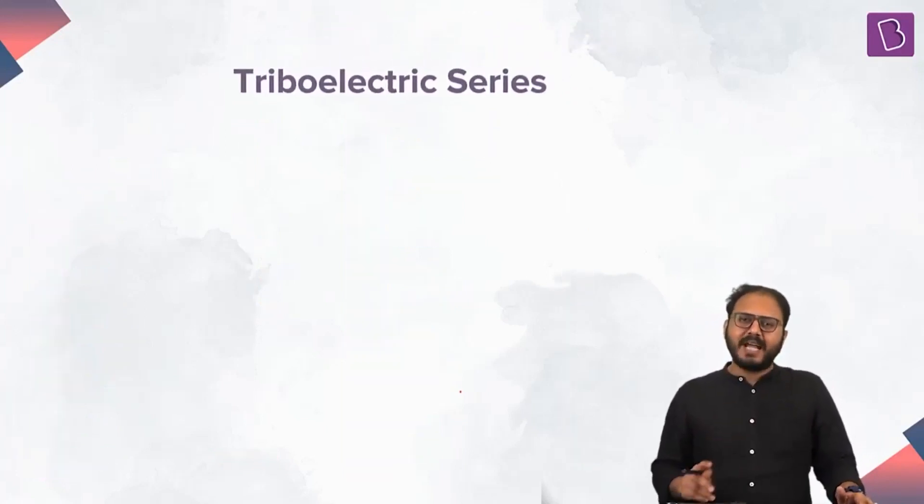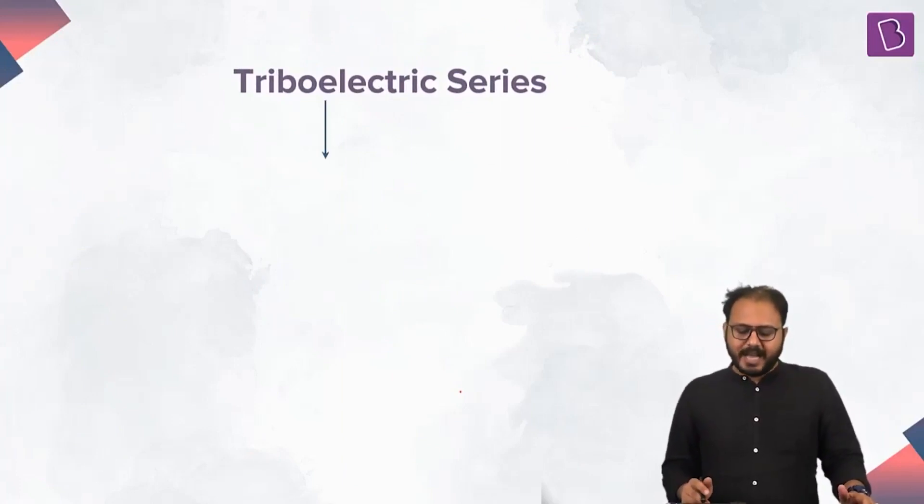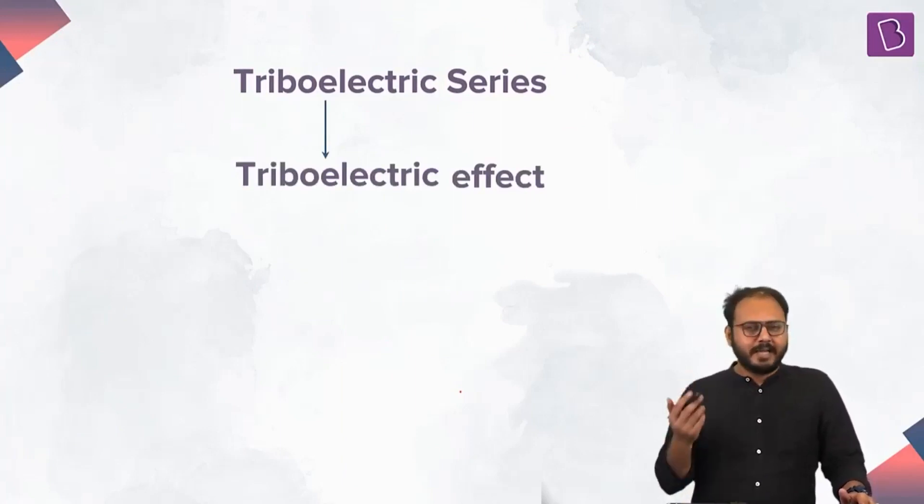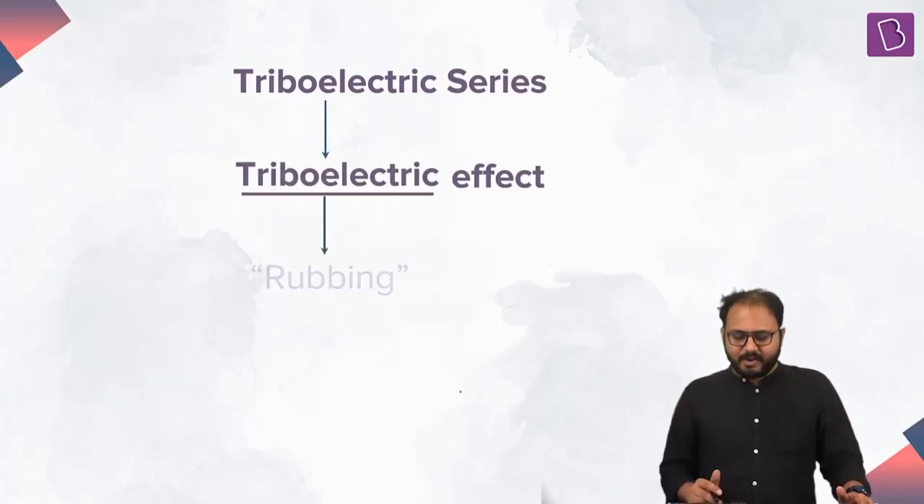The triboelectric series — this fancy name is actually derived from a fancier name: the triboelectric effect. And what does triboelectric mean? Greeks to the rescue — triboelectric means rubbing in Greek.